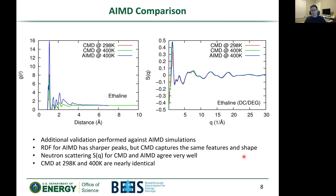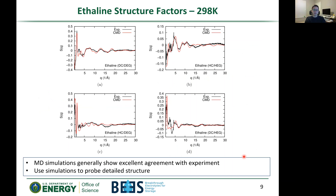Since AIMD is typically constrained to shorter timescales and smaller system sizes, now that we've validated the CMD model we can move on to bigger systems and capture dynamics that AIMD typically struggles with. Comparing our CMD scattering results to experimental results from ORNL — simulated in red, experimental in black — across different deuteration states of ethylene glycol and choline chloride, we see that the MD simulations generally show very good agreement with experiments. There are some slight differences in peak height, but overall this is excellent agreement, validating our approach to probe detailed structure.